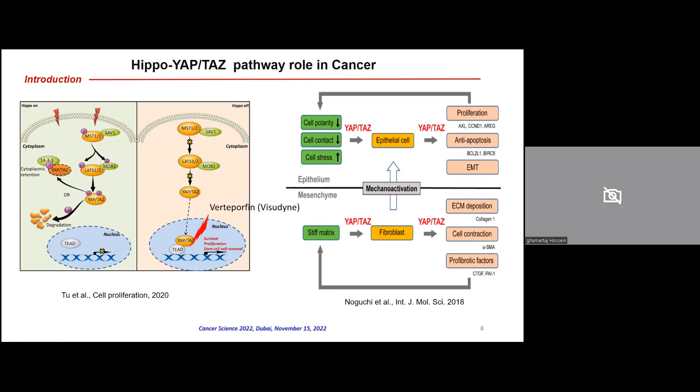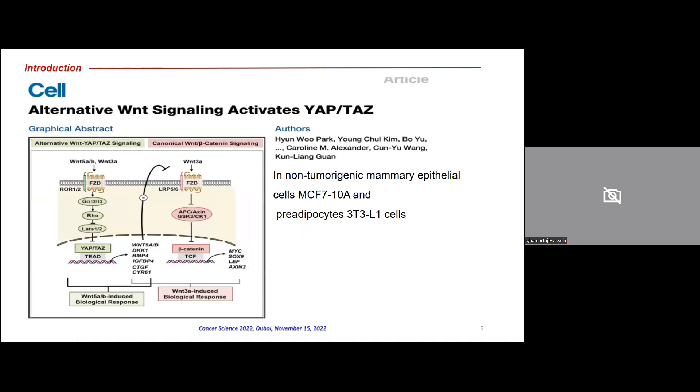In this study, we use a clinical drug with the trade name Visudyne and the compound name verteporfin, which is used for eye disease. It interrupts the shuttling of the YAP molecule to the nucleus, and also interrupts the interaction of YAP and TAZ with the TEAD transcription factors in the nucleus. We wanted to know what the relationship is between WNT5A and YAP using this molecule.